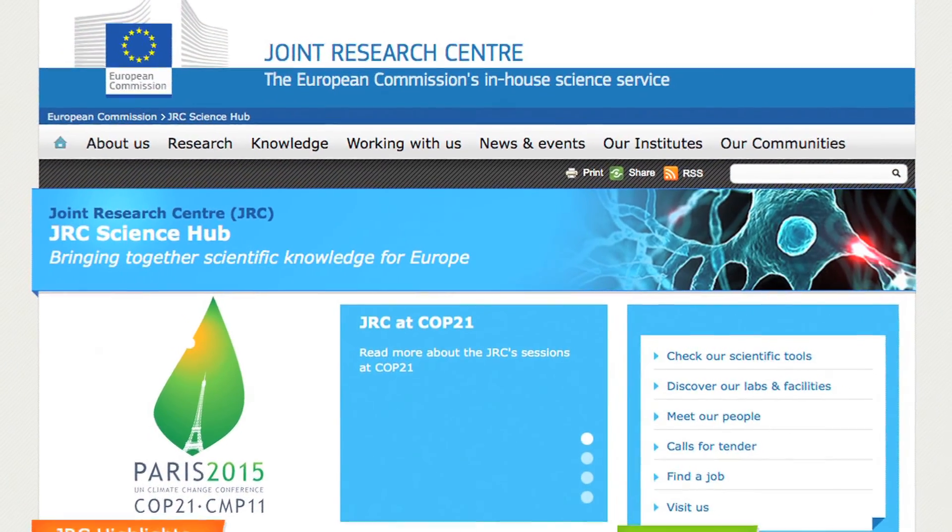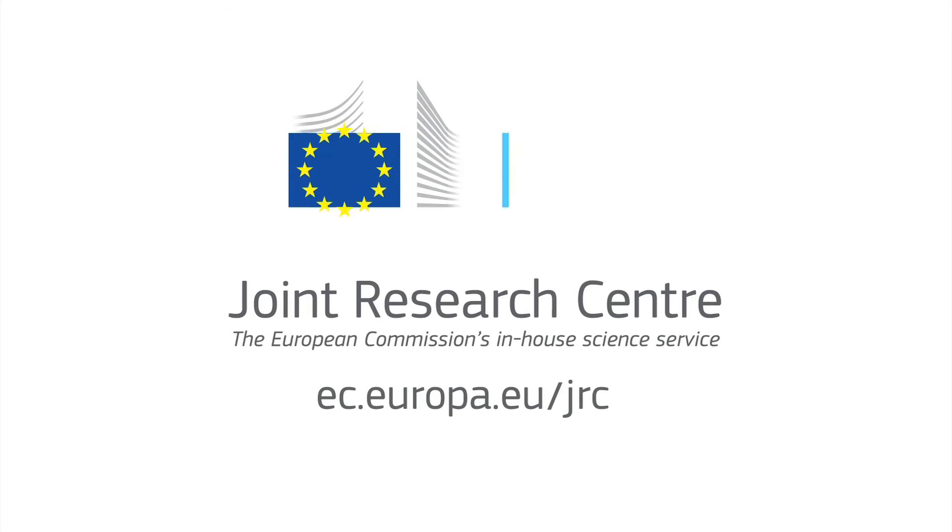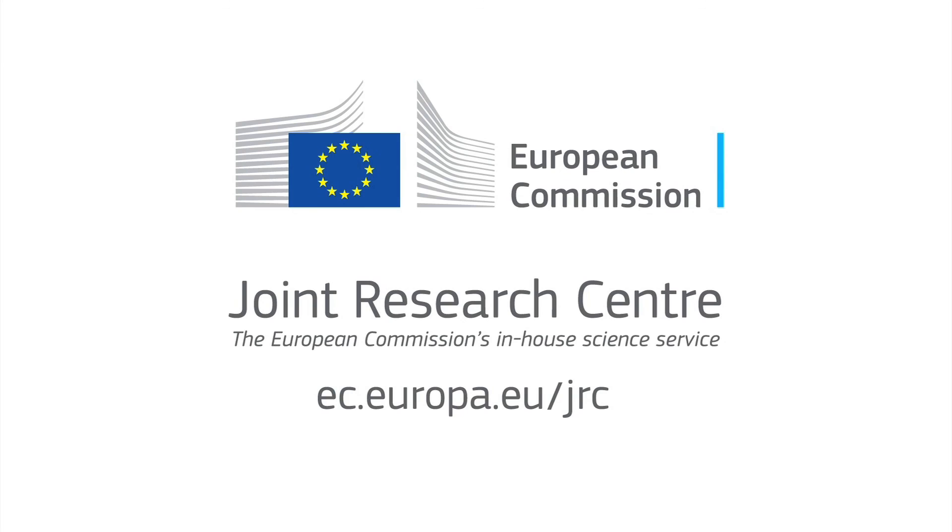Book your visit today by visiting the JRC Science Hub at ec.europa.eu/jrc.